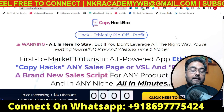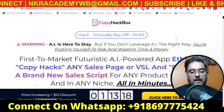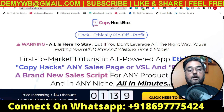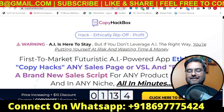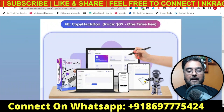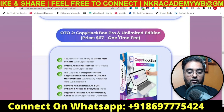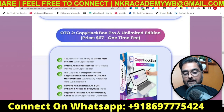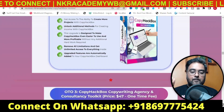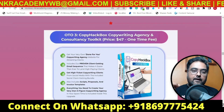There's a coupon called 'copy10off' which is written on the sales page — apply that to get $10 off, bringing the price down to around $37. At this price it's an absolute no-brainer. The front end is priced at $37 one-time. OTO 1 is the HackBox Pro and Unlimited Edition at around $67, which eliminates all limits and gives you unlimited copies and unlimited access — a recommended OTO. Then there's the CopyHackbox Copywriting Agency and Consultation Toolkit, which I partially cover with my bonuses.